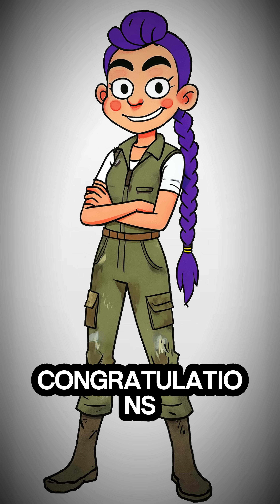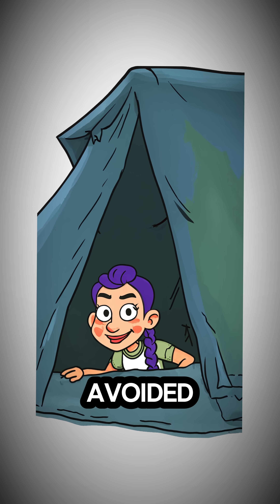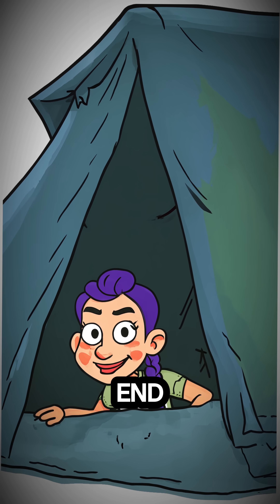If it holds, congratulations. You've successfully avoided a damp and pathetic end. For now.